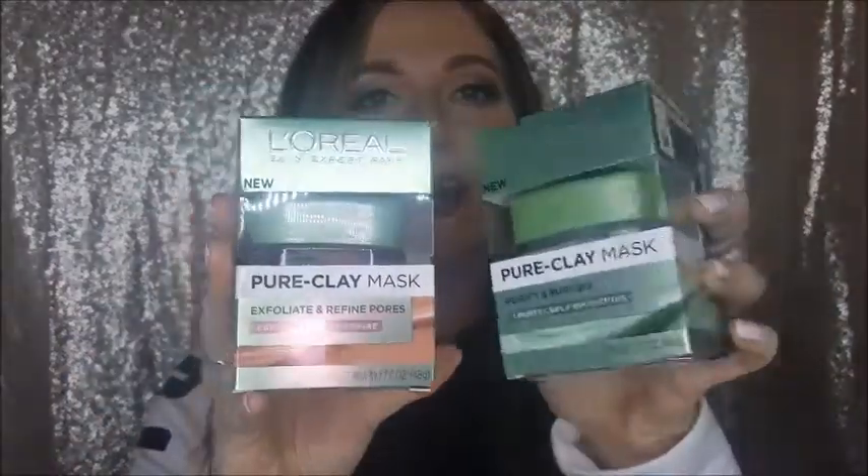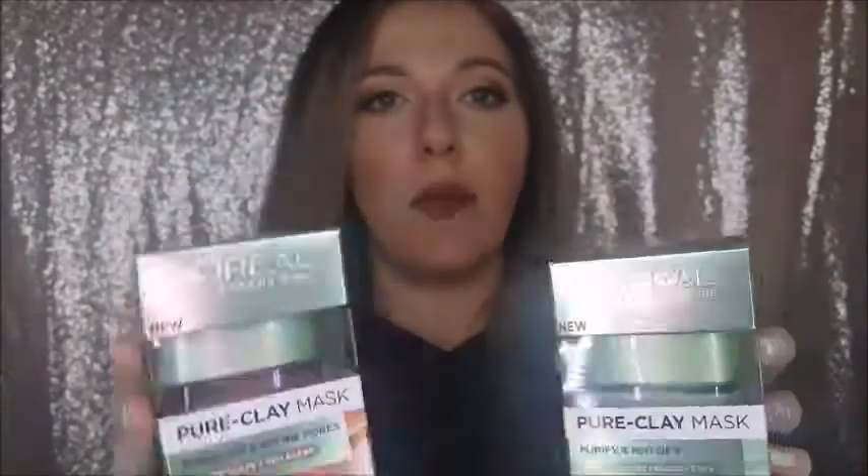First of all, I got two of these little L'Oreal pure masks. One is for exfoliating and refining pores, and one is for purify and mattify. I'm super excited to try these — they say new on the packaging — so I really hope they work. I'll let you guys know if I add them to my usual skincare routine.